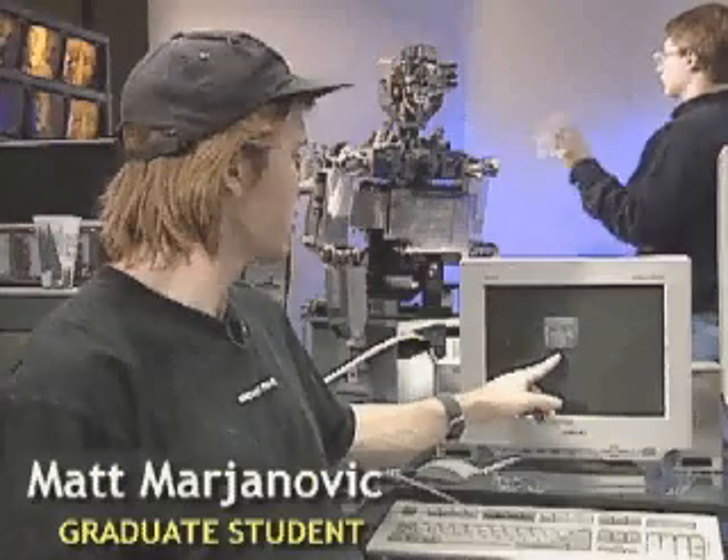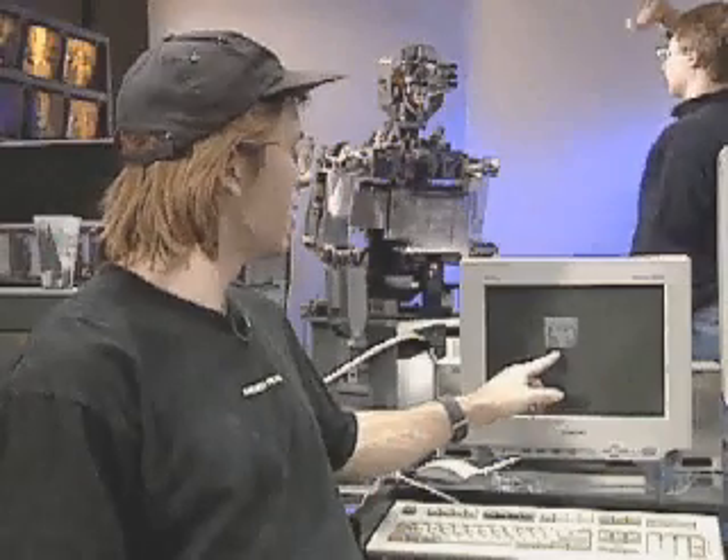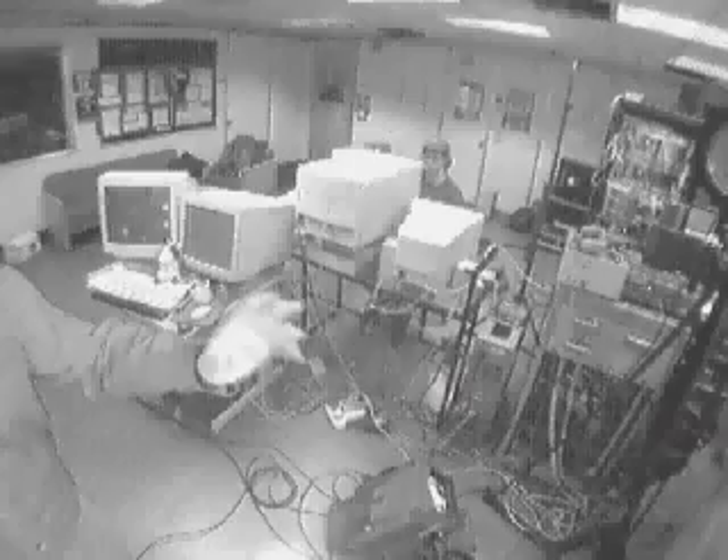What you see here is Cog's camera. The boxes are being drawn around where there's perceived motion in the scene. This motion information is sent to a second routine, which has learned previously how to move the eyes to focus onto any target. When it gets that data, it ends up moving the eyes to focus on Brian's moving hand.